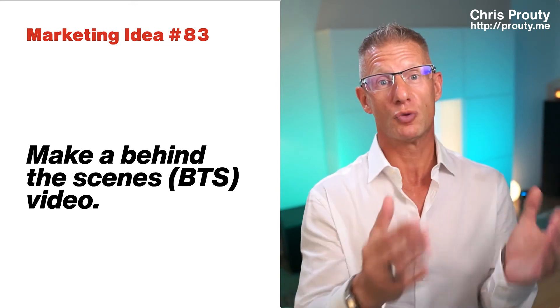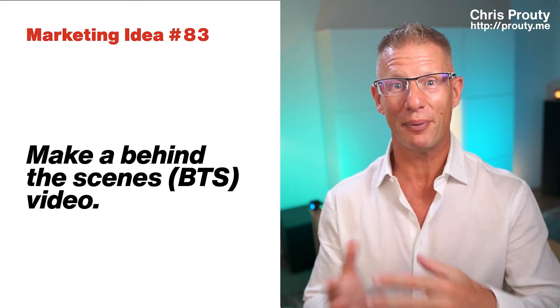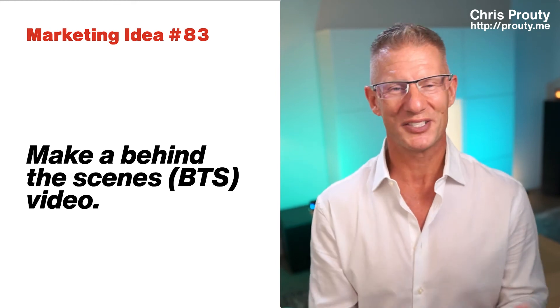And what do humans want to do? They want to work with other humans. So make a behind the scenes video, show people how it's done, show people what they're not seeing on the surface — and that's going to help them see you as a human, which is going to help you in your marketing.